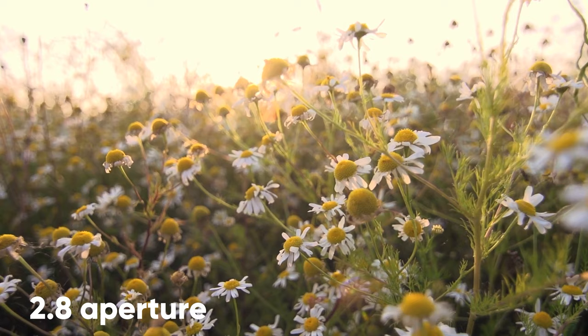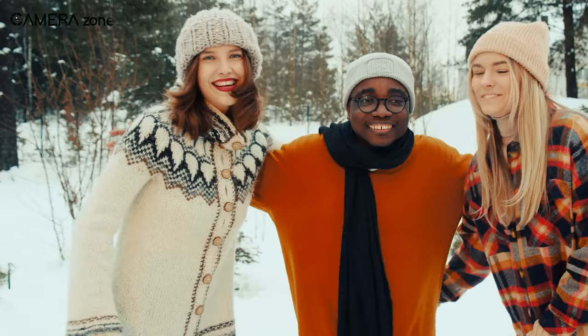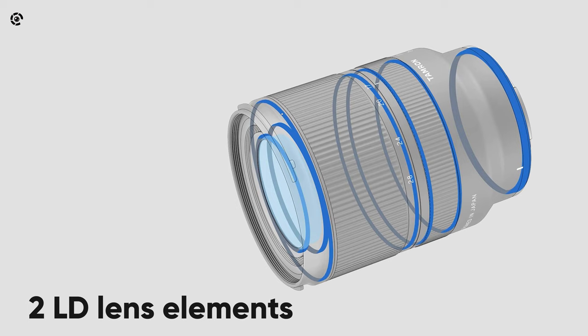And its constant f2.8 aperture lets you shoot footage with incredible details even in low-light situations. It also comes with an RDX focusing motor system, which allows for quick and quiet autofocus — perfect for capturing moments in street photography and when you're shooting with your friends and family.